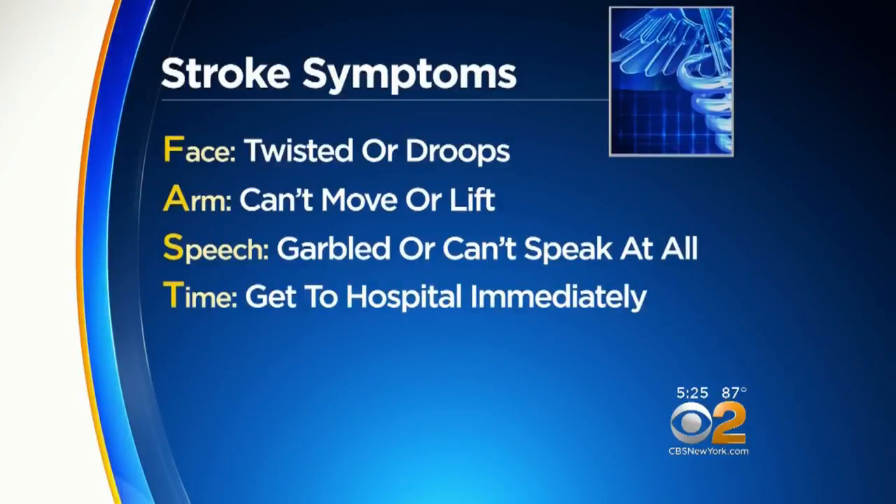Here's what you need to remember — the acronym FAST. F is for face, that's twisted or droops on one side. A is for arm — you can't move or lift an arm. S is for speech — it's garbled or you can't speak at all. And T is for time. Get to a hospital immediately, because lost time is lost brain.